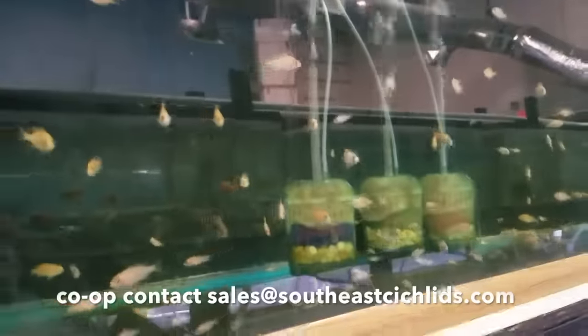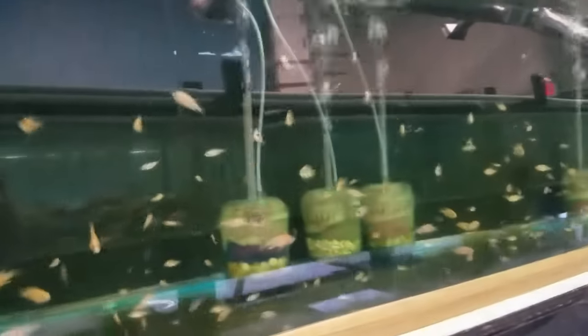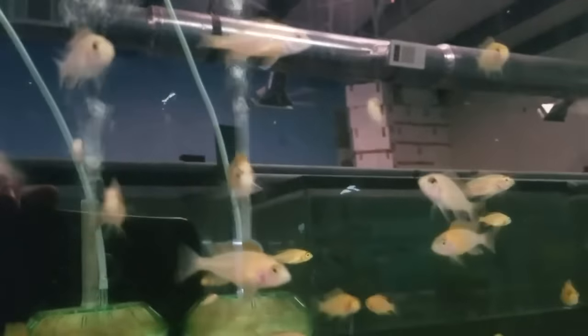My co-op firefish that I got in about a little over a month ago are really doing well — they're growing like crazy. There are a couple little males, like an inch and a half, and they're showing a lot of color.